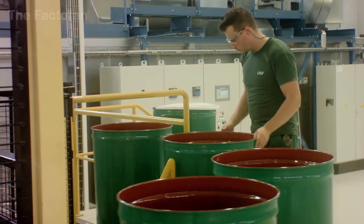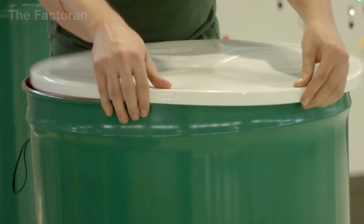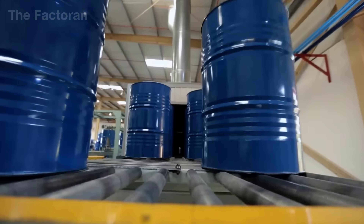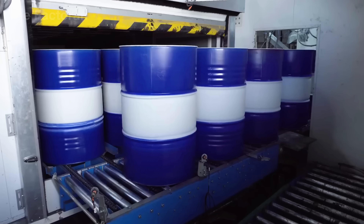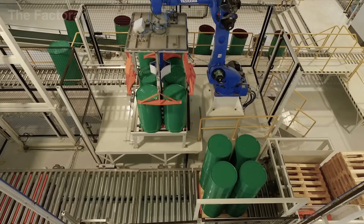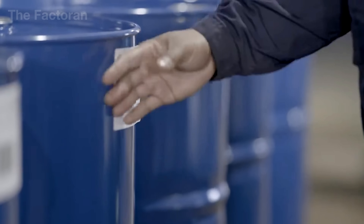After passing all quality inspection steps, the approved steel drums are transferred to the finished goods warehouse. Here, they are neatly stacked onto pallets in specified quantities to ensure stability during handling and stacking. Depending on transportation requirements, the pallets may be wrapped with protective film or secured with straps to prevent movement in transit. When shipping orders are released, forklifts load the pallets onto trucks or containers, and the drums leave the factory to enter the global logistics network.